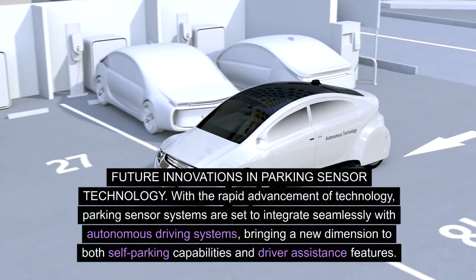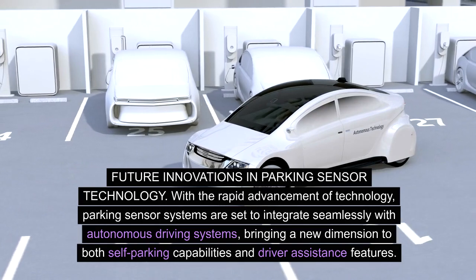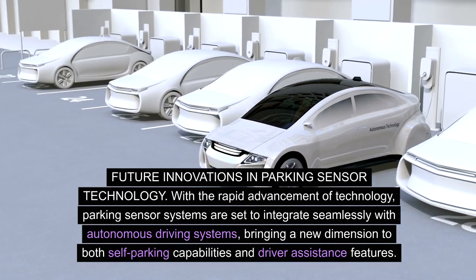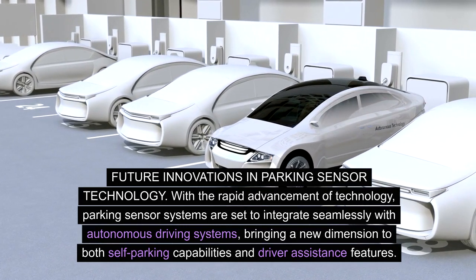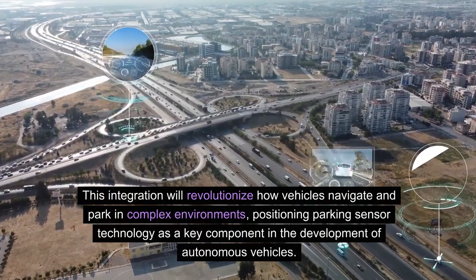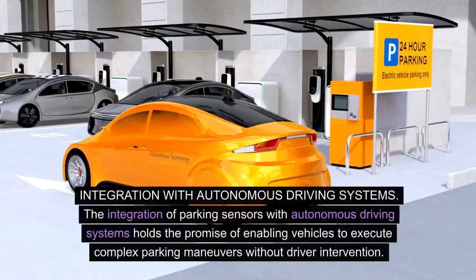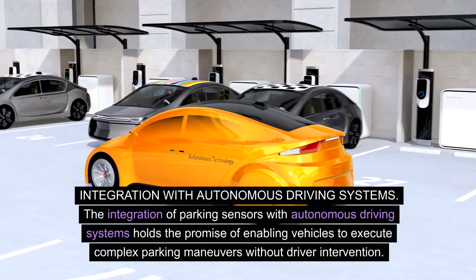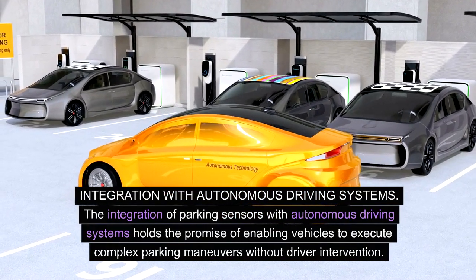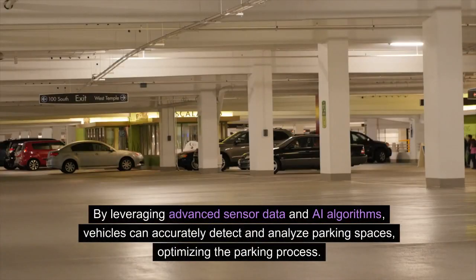Future innovations in parking sensor technology. With the rapid advancement of technology, parking sensor systems are set to integrate seamlessly with autonomous driving systems, bringing a new dimension to both self-parking capabilities and driver assistance features. This integration will revolutionize how vehicles navigate and park in complex environments, positioning parking sensor technology as a key component in the development of autonomous vehicles. By leveraging advanced sensor data and AI algorithms, vehicles can accurately detect and analyze parking spaces, optimizing the parking process.